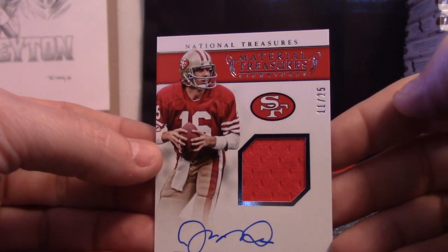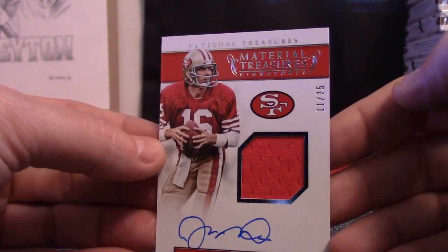Joe Montana. On card. Jersey. Autograph. Joe Montana.